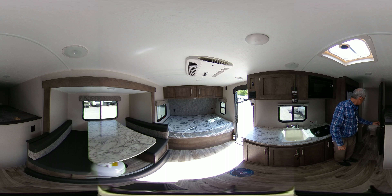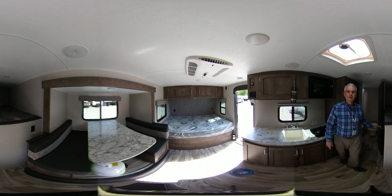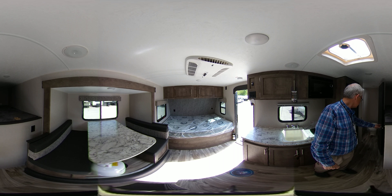Here's the restroom. It has the shower tub, and it also has inside of it the foot flush toilet.